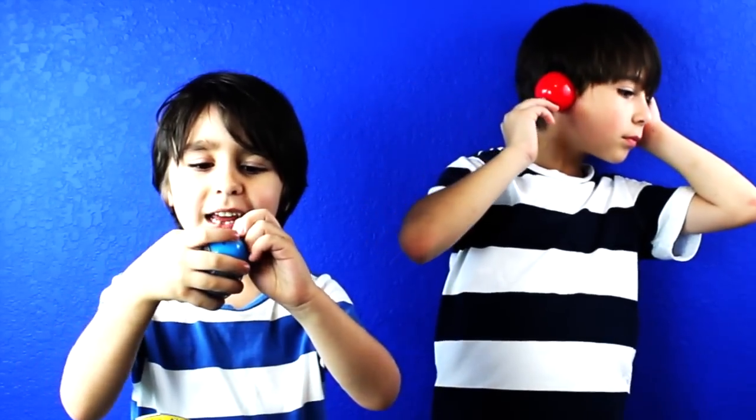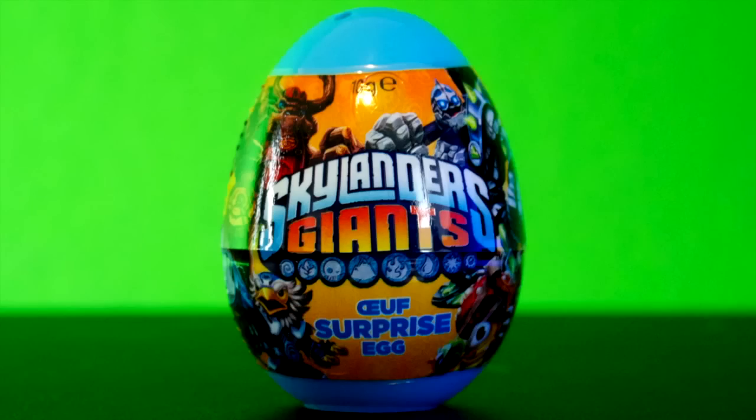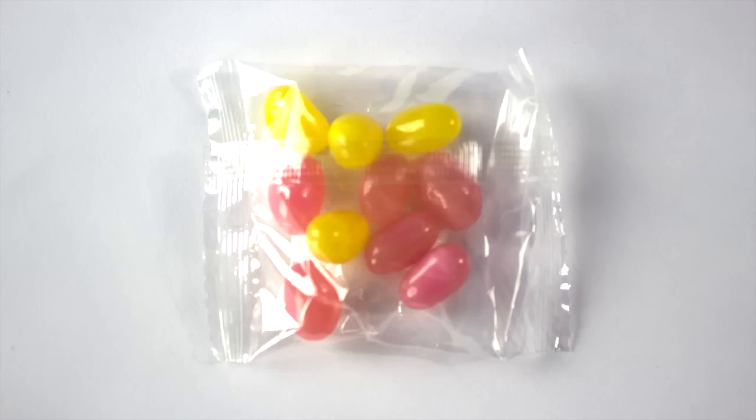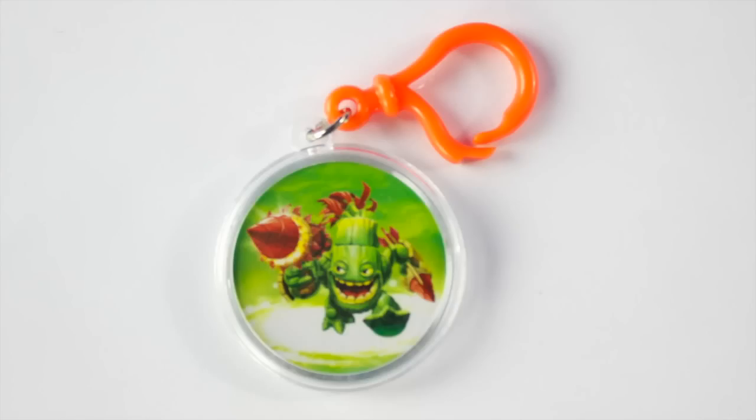I'm going to open up the Skylanders drawing egg. Yeah! It came with jelly beans, Skylander stickers, and the Skylander toy. If you know what this Skylander's name is, tell us in the comments section below.